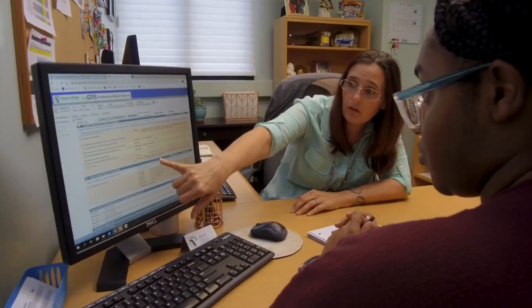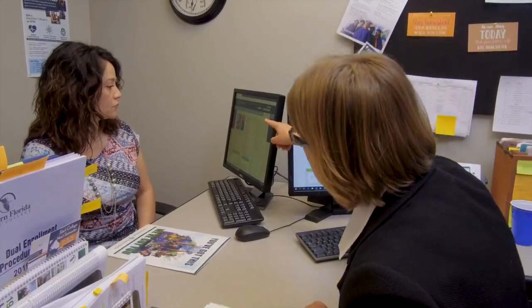Student Services is where your college journey begins. Here, you can get help with your application, scholarships, selecting the right classes, and more. They're here to support you.